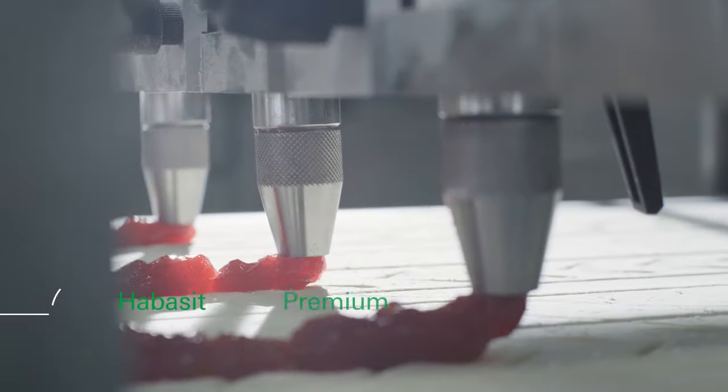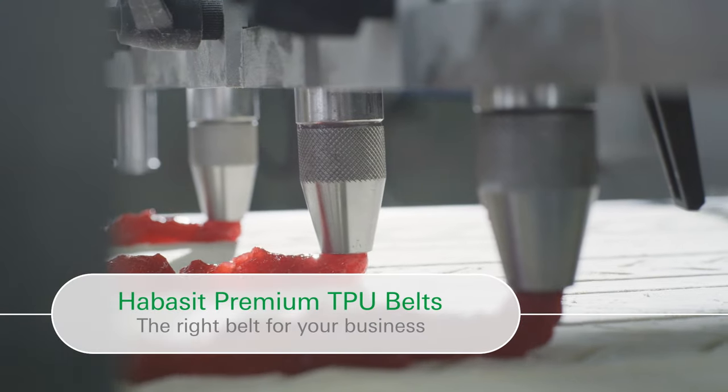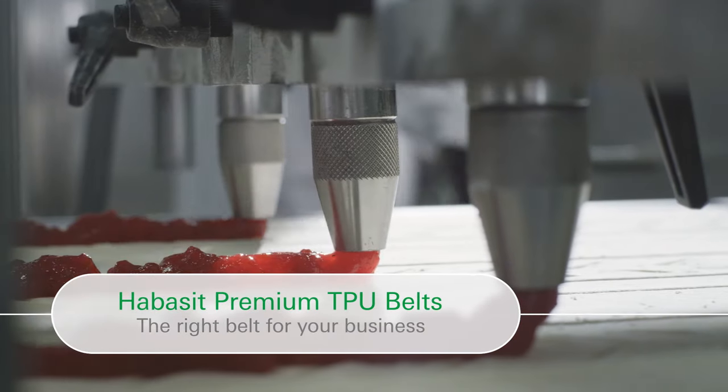Our Habesit Premium TPU belts address the challenges and requirements of both the food and the packaging industries. We focused on four key features.